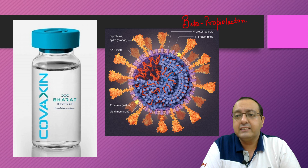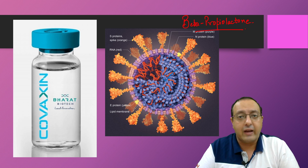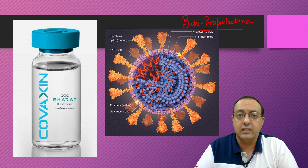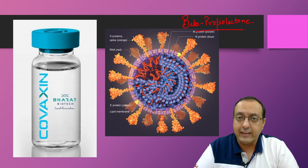Covaxin is an inactivated virus vaccine, which means the virus is dead, but it can trigger immune response in vaccinated individuals because of the various proteins and molecules present in the virus.